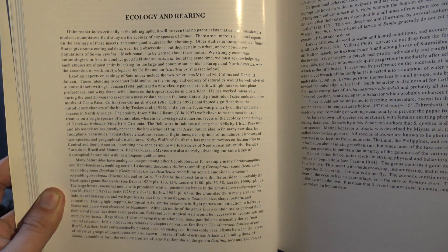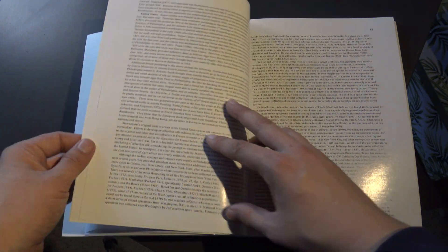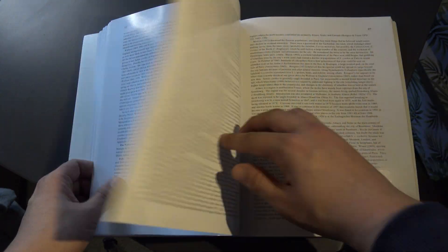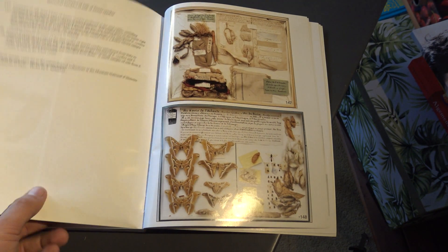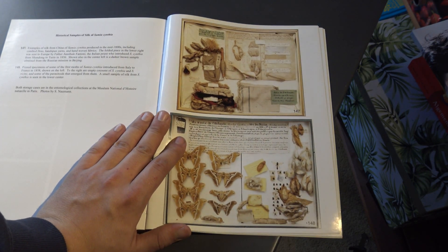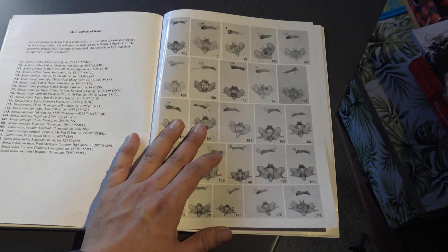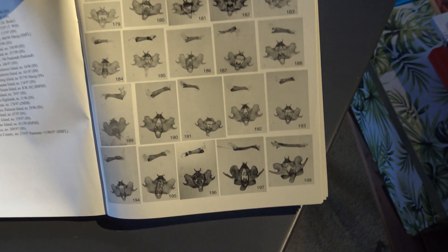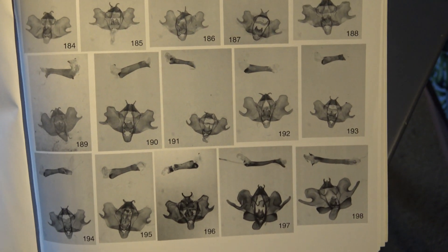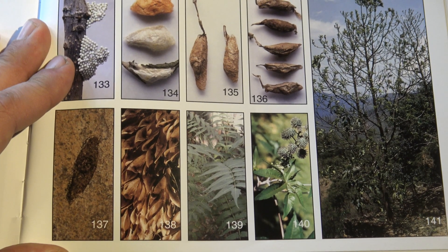It also offers the geographical distribution, a diagnosis for identification, and a list of examined specimens. Also fascinating is the inclusion of information on textiles composed of eri silk and their origins, as well as historical samples of Samia silk. On top of that, included are the genital plates of male and female Samia. For those unaware, the morphology of the genitalia is an important tool that lepidopterists use to accurately identify species. Also included are additional notes on the host plants commonly used to raise these species and some allied genera.